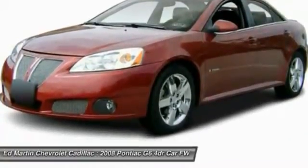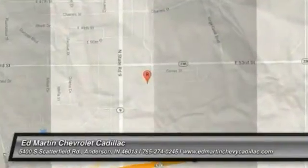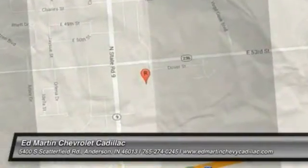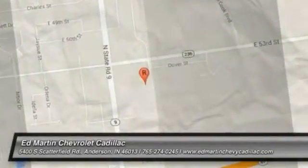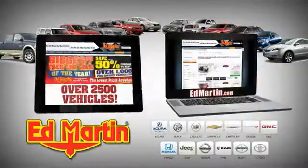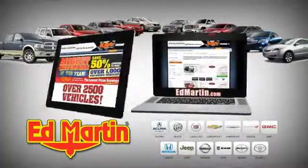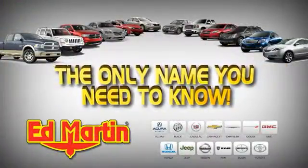So come in and take a test drive today. Eight locations, 13 brands, over 2,500 new and used vehicles online at EdMartin.com. Ed Martin is the only name you need to know.